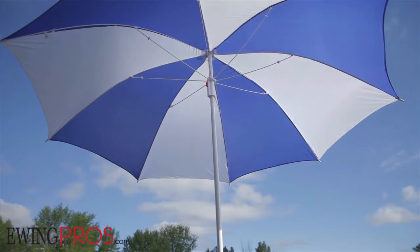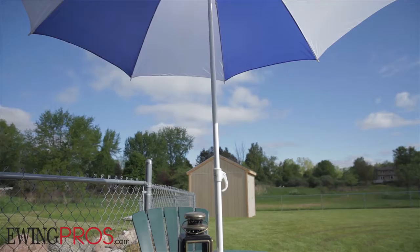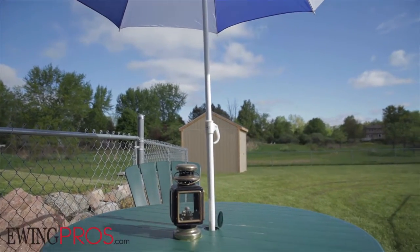Sitting on just over one and a half acres, this ranch style home is full of surprises. You'll find an impressive list of updates from top to bottom in this four bed, three bath home.